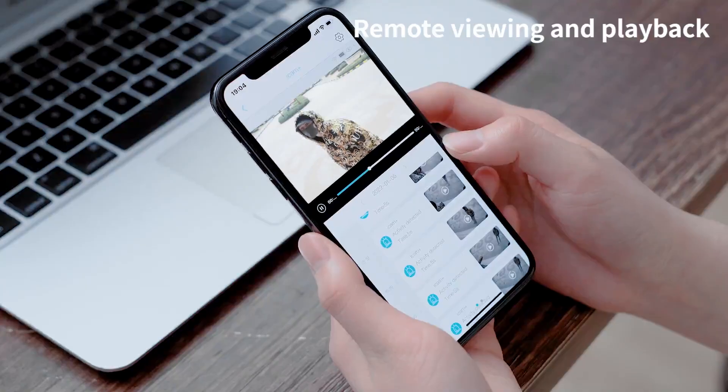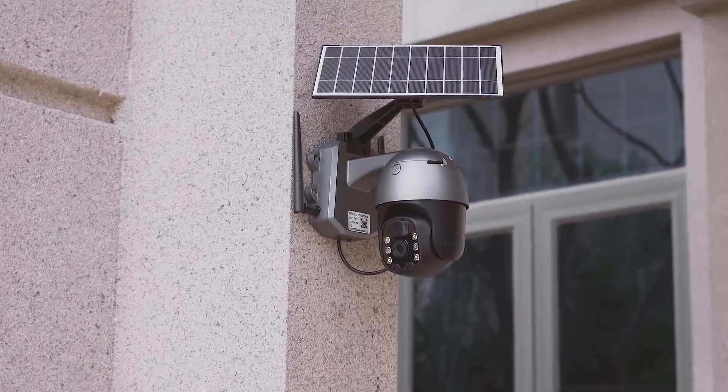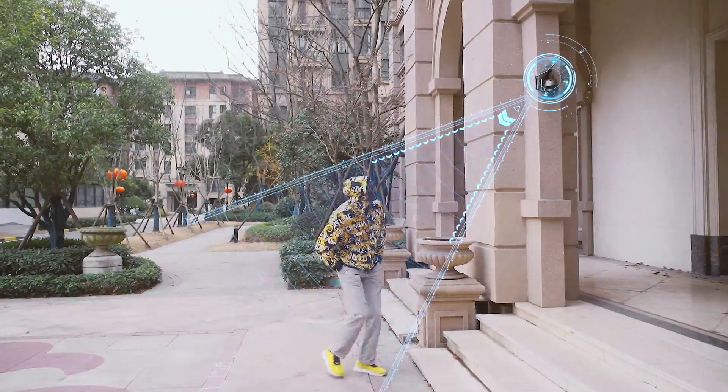App remote viewing, support playback. Stay informed about the family even when you're not at home.